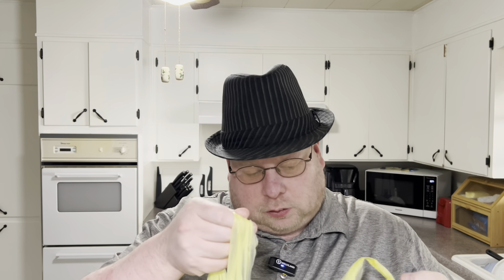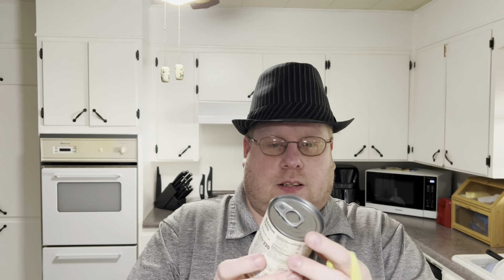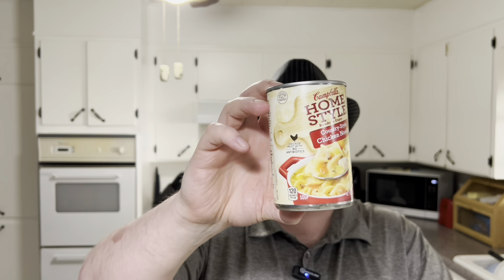I forgot two items from the Dollar General haul — they just got misplaced. I got Campbell's homestyle clam chowder, and a lot of stuff is a dollar twenty-five there anyway. I also got a country-style chicken noodle soup — I've never seen this brand style before; I've had Campbell's but not that particular style. I think that's everything I forgot.